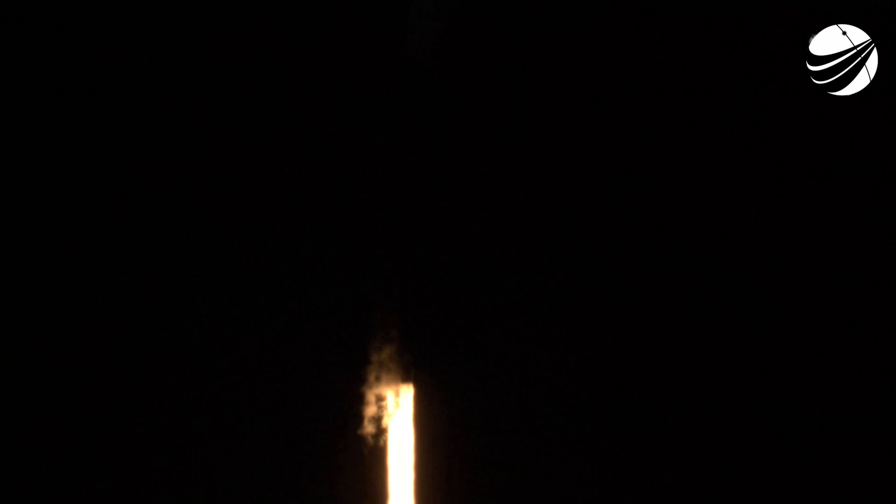Nominal orbit insertion confirmed — it's pretty incredible. Stage one landing is complete. You can hear everyone excited.